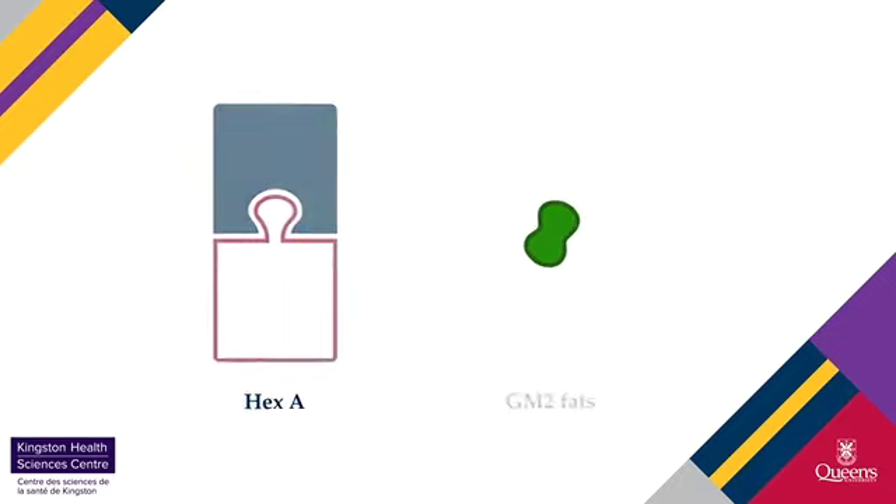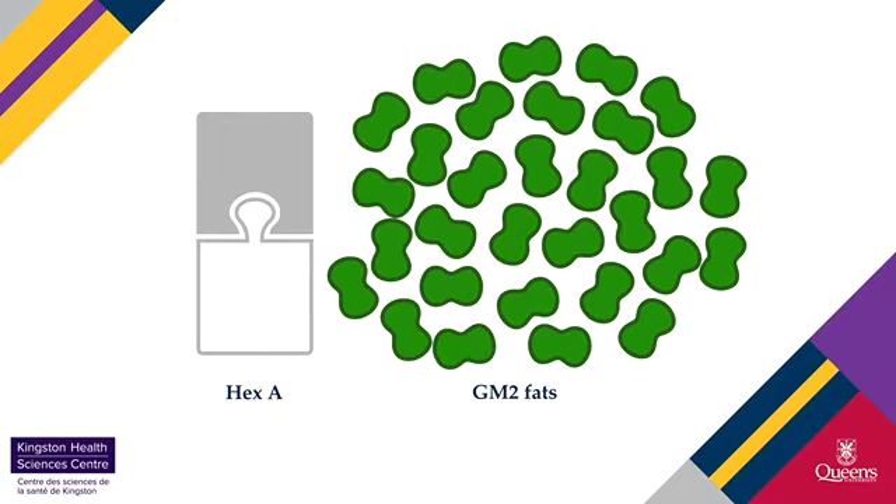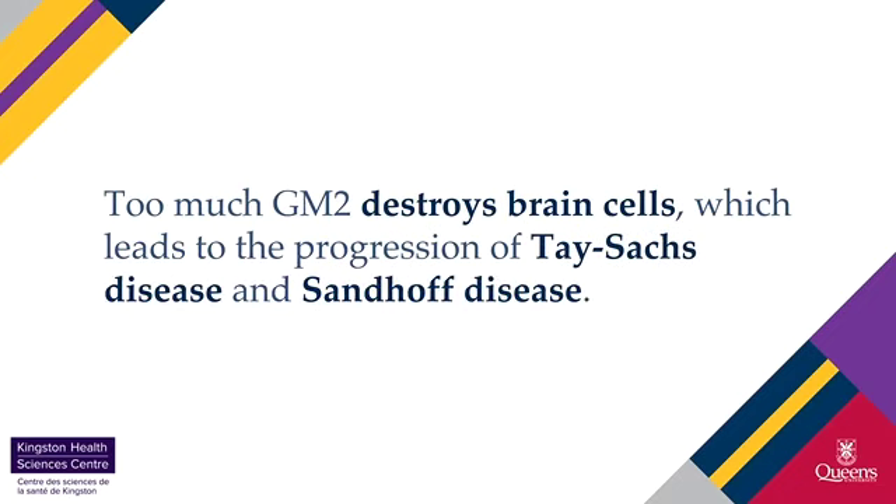When hex A is unable to break down the GM2 fat, GM2 starts to build up. Too much GM2 destroys brain cells, which leads to the progression of Tay-Sachs disease and Sandhoff disease.